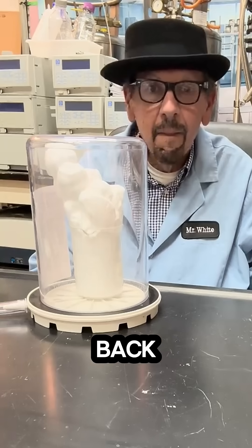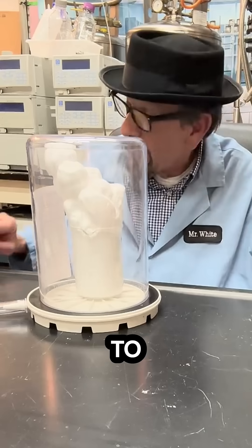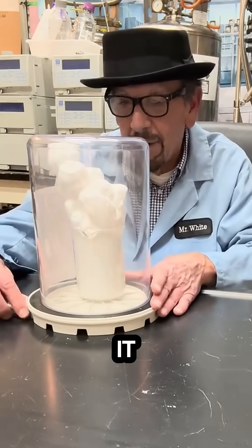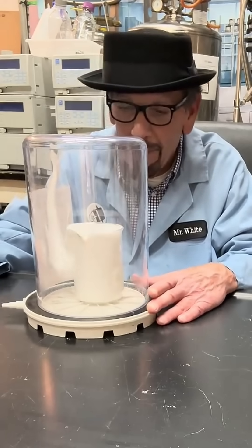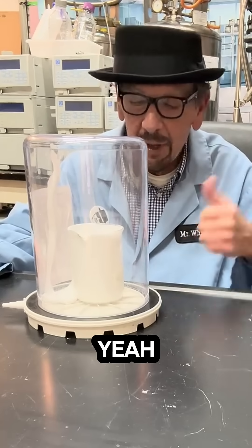When air is let back in, the pressure returns and the shaving cream collapses back down, often to a luckily gooeyer state. Very good, I think that explains it. Let's see if it goes back to a gooey state. A-plus! Let's go!